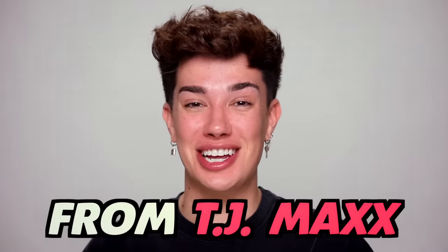In today's YouTube video, I'm going to be trying out a full face of makeup only from TJ Maxx.